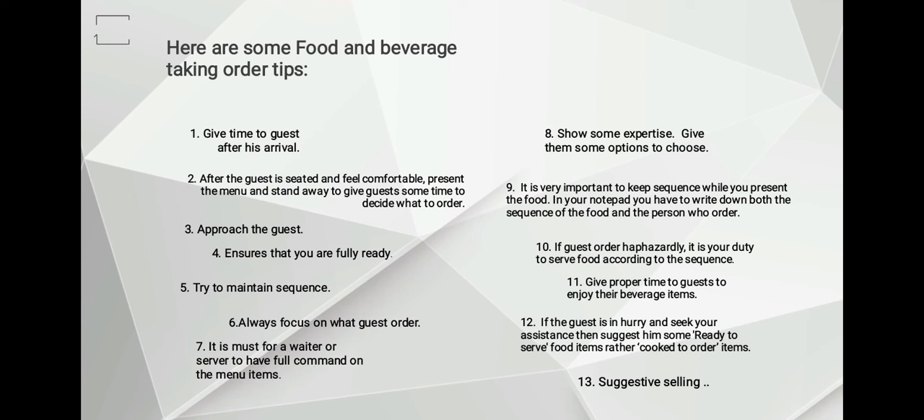Number twelve: if the guest is in a hurry and seeks your assistance, suggest some ready-to-serve food items rather than cook-to-order items.